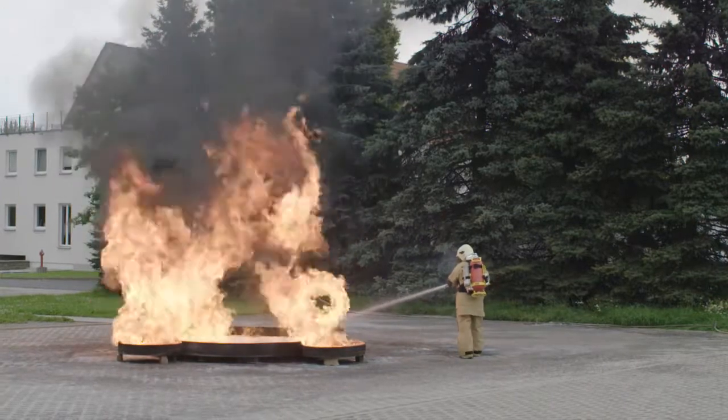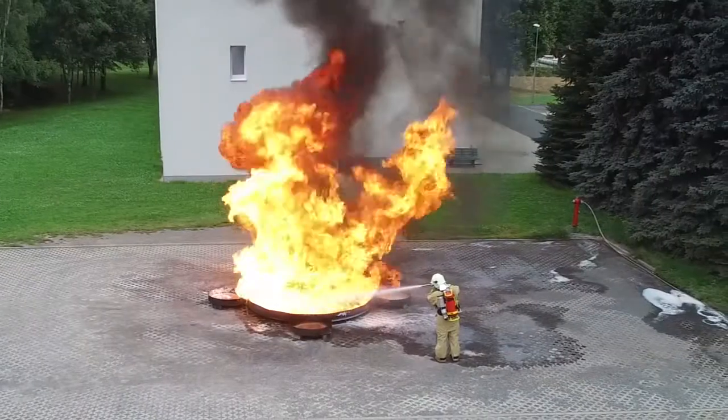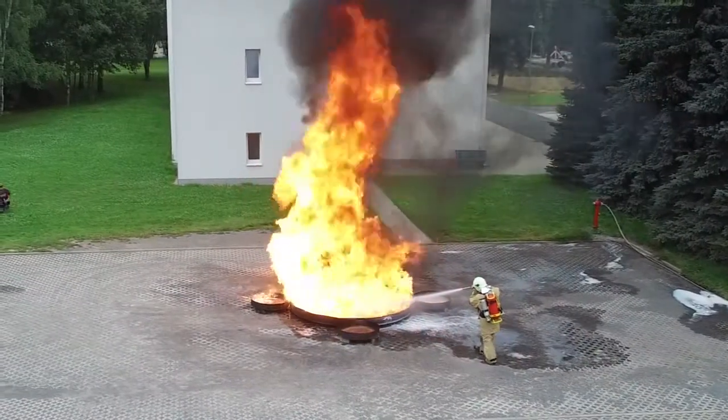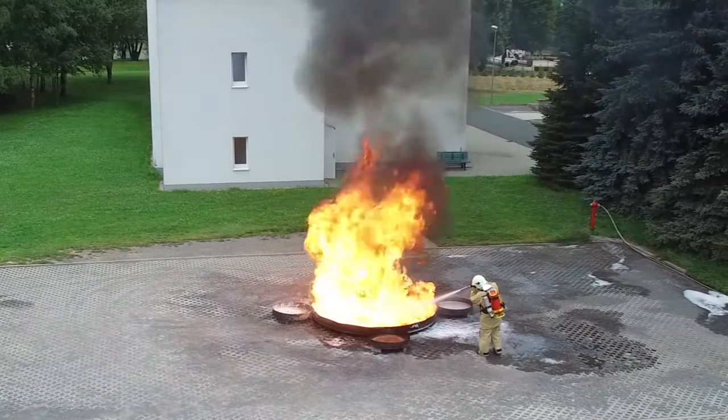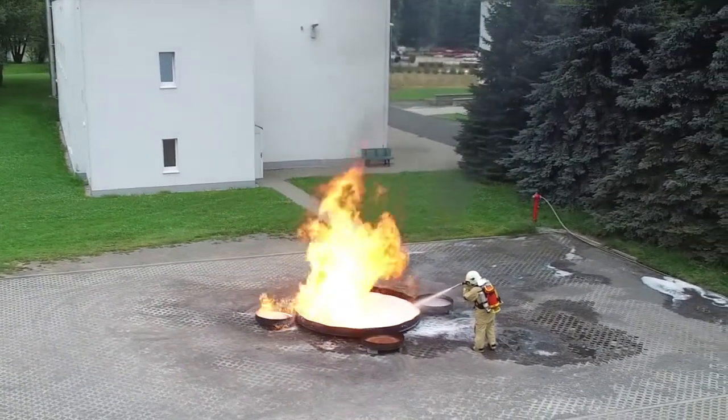The new high-performance extinguishing unit from HNE combines extreme fire performance with simple and easy handling, even over longer distances. The device has a throw distance of up to 21 meters.